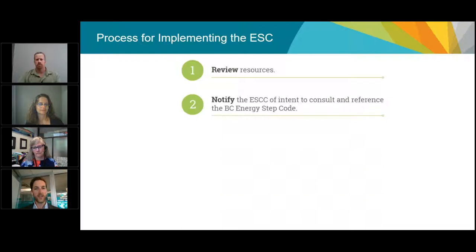The second step is to notify the Energy Step Code Council through the Building and Safety Standards Branch of a local government's intent to reference the Energy Step Code. This can be done prior to making any final decision on policy or program. There are minimum timelines around how quickly industry can adapt to new changes, so it's important that local governments indicate to the Step Code Council that they're thinking about referencing particular steps so the Council can support them and industry in preparing for the transition.